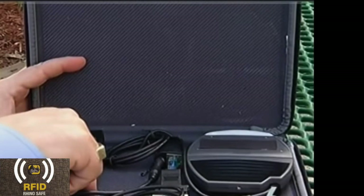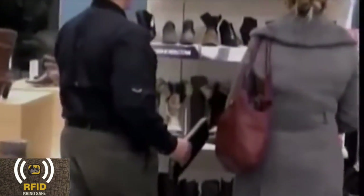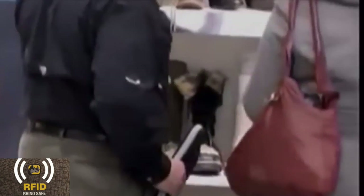The holiday shopping season is right around the corner, and with it comes even more ways for you to become a victim of identity theft. Today, electronic pickpockets can steal the data off the magnetic stripe of credit cards from a distance of up to three feet, and the victims don't even know that it's happening.